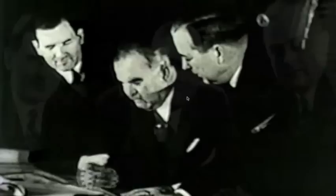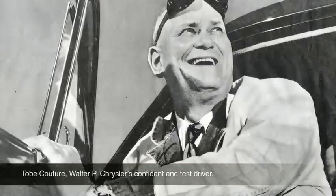Walter Chrysler's stellar design team — Zeter, Skelton, and Breer, dubbed the Three Musketeers — along with Tauber Couture, Chrysler's top test driver, started with a single premise: an automobile should be designed around the human body while embracing the physics of aerodynamics to streamline its shape and create an air path of least resistance.